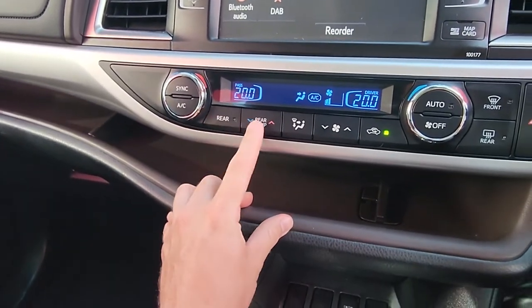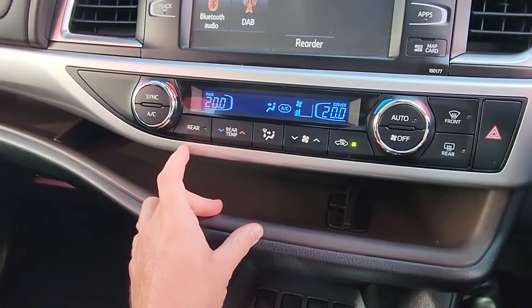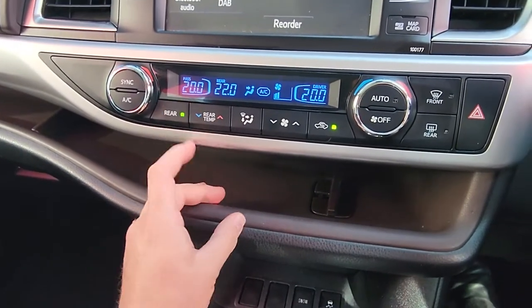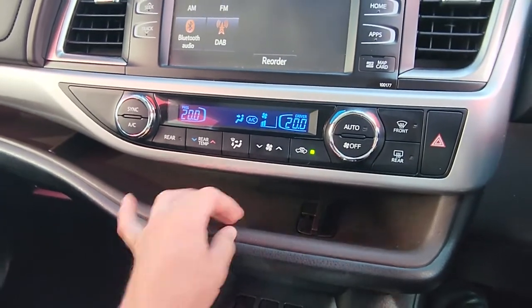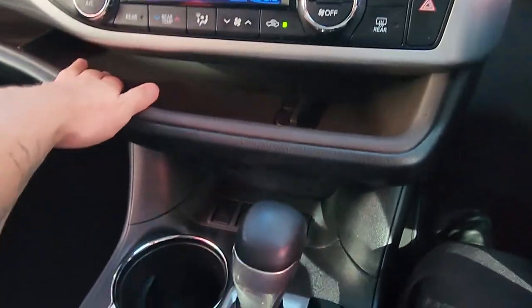Air control is down here — fan speeds in the middle, temperature on the left and right. It is independent dual climate control, so the passenger can set their temperature and the driver can set theirs totally independently. You can turn the rear aircon on and off and control the temperature from up here as well — so if it's just you driving you can save a little fuel, or if the kids are in the back you can control it from up front.